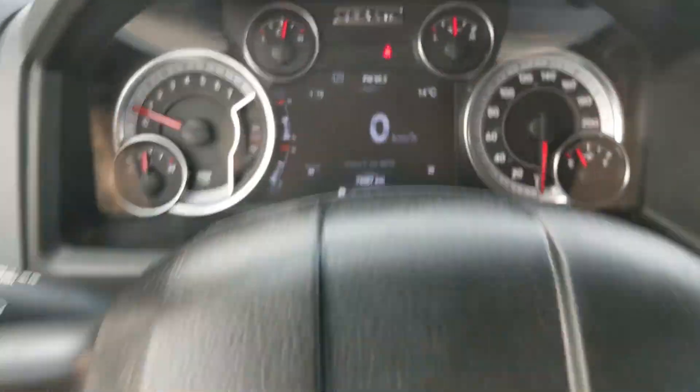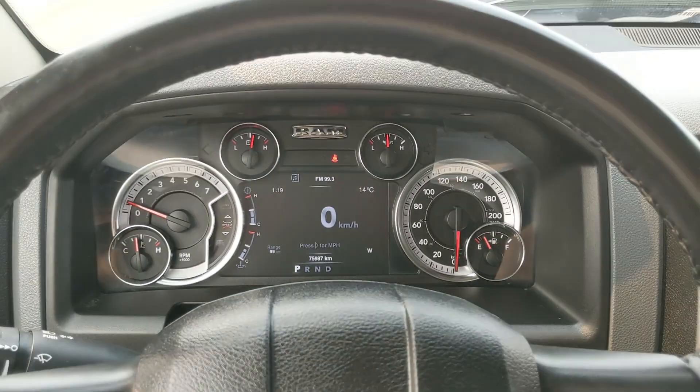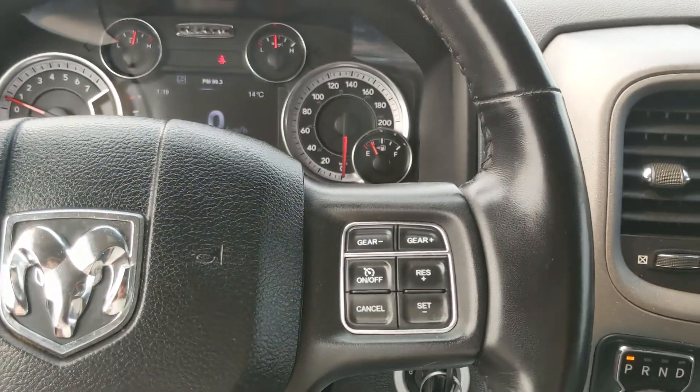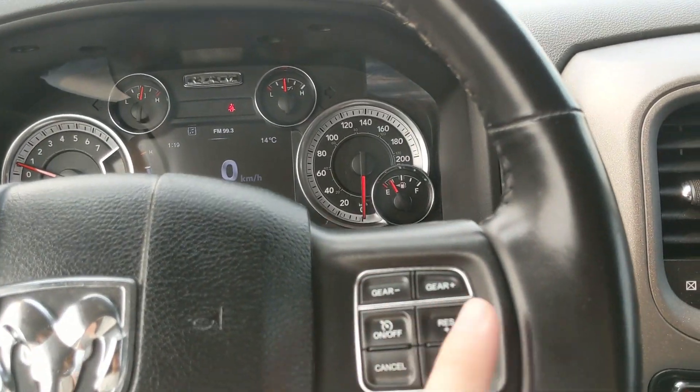Sitting in the truck with it running, you can see it's sitting at 75,987 kilometers. Moving down to the steering wheel on the right-hand side, you have your cruise controls, as well as your manual gear shift buttons.